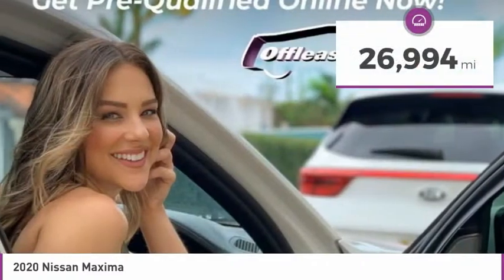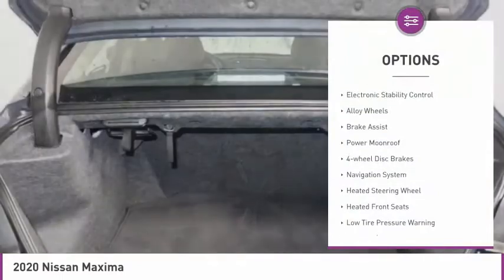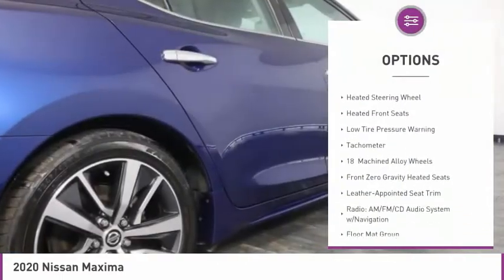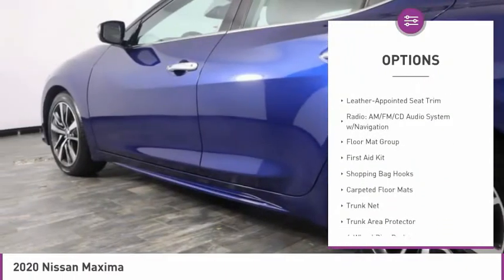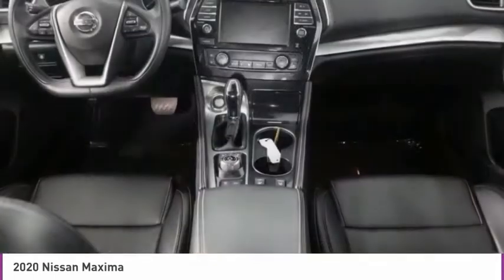This vehicle has less than 30,000 miles. Here are some of this vehicle's great options: electronic stability control, alloy wheels, brake assist, power moonroof, four-wheel disc brakes, navigation system, heated steering wheel, heated front seats, low tire pressure warning, tachometer.